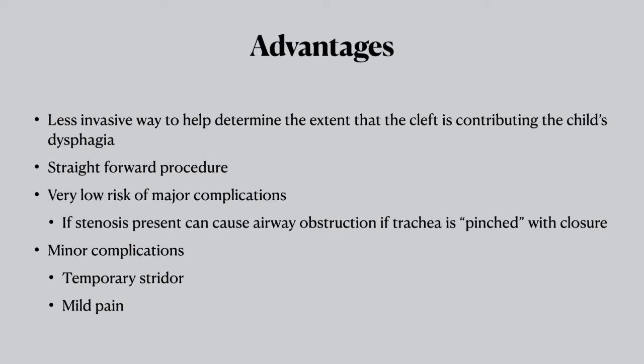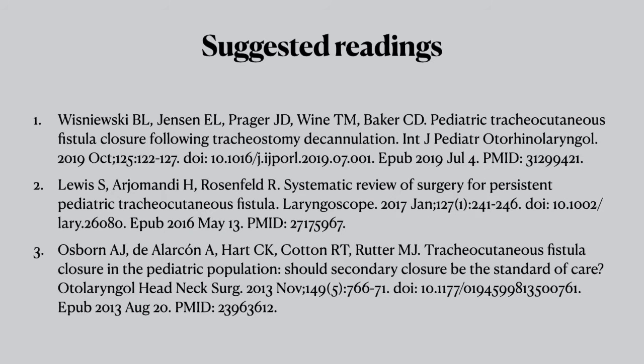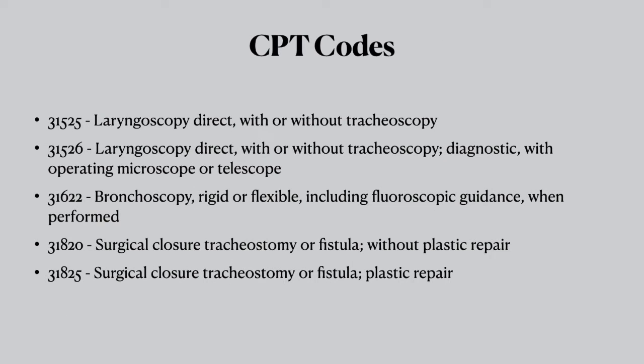You can have some minor complications like stridor and mild pain. Certainly the wound could open up a bit and it may take longer to heal, but healing by secondary intention is not a big issue. Here are some papers I think you should read, including Dr. Cotton's paper on secondary closure being the standard of care. These are the CPT codes that I use when I bill for the procedure.